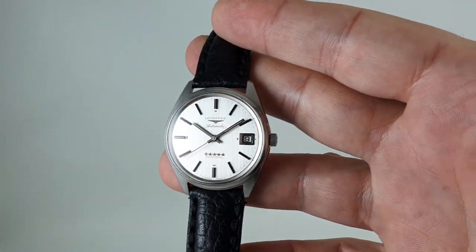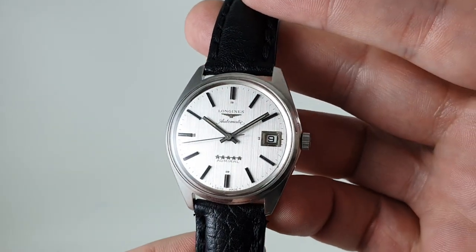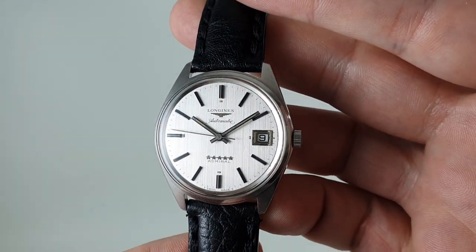Hello watch fans! Birth Year Watches here, and this time for you we have a Longines automatic Admiral 5 Star from 1967.